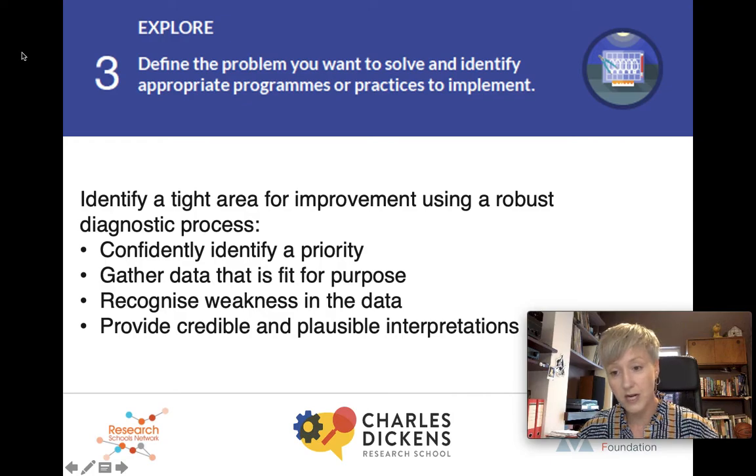Use surveys such as Google Forms, which are really easy and accessible online. Develop focused observations with a really tight focus on the problem you're trying to tackle. Next, recognise weakness in the data. Katz and Dake write about intentional interruption, which is about avoiding confirmation bias, and Nancy Love talks about a way to approach a data conversation that will help you overcome your own bias and assumptions about what you're going to see in that data. Next, provide credible and plausible interpretations — this is a really great way to present the problem to staff and to gain buy-in for the change that you want to implement.